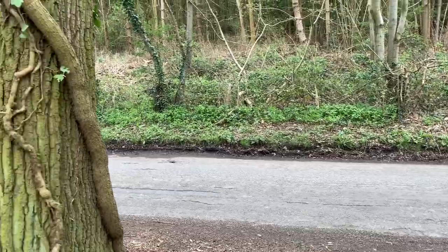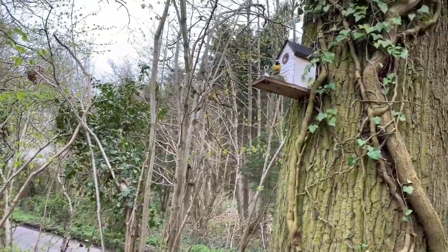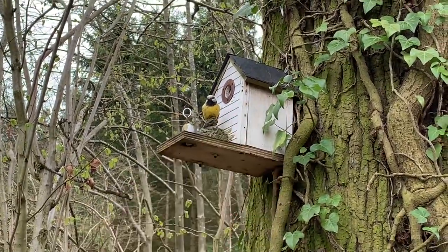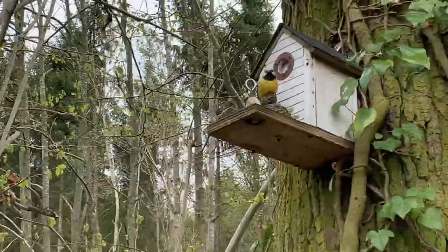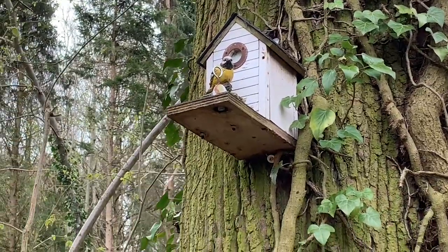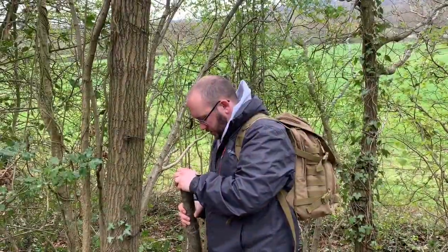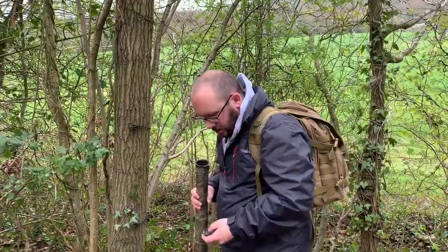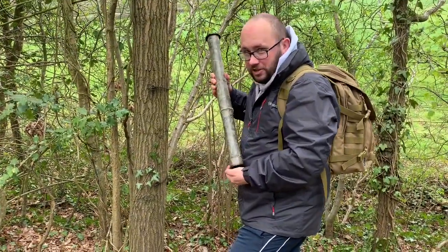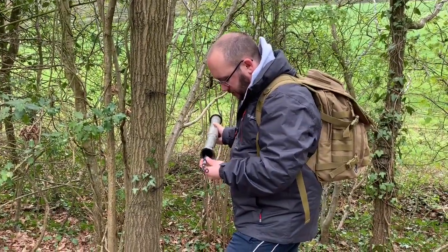We've stumbled across this — just a little birdhouse — and you can see there's a hoop on it. Similar to the pump one, the device we need to use is located nearby, and Tim has spotted it. He found a fishing rod! Let's have a look — I'm not a fisherman by any means.